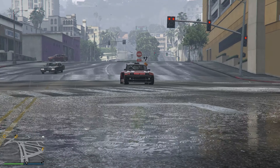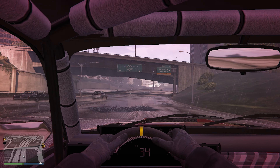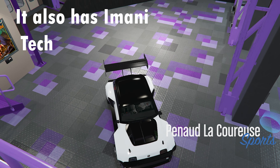In this video we're going to be customizing and reviewing the new Panard La Carouche on the racetrack. Welcome back to the channel, and now that we are at the auto shop, let's go ahead with the customization.